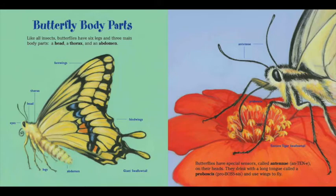Butterfly body parts. Like all insects, butterflies have six legs and three main body parts: a head, a thorax, and an abdomen. Butterflies have special sensors called antennae on their heads. They drink with a long tongue called a proboscis — pro-boss-cis — and use wings to fly.